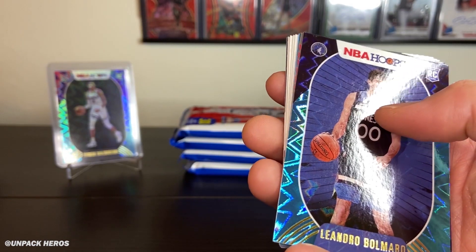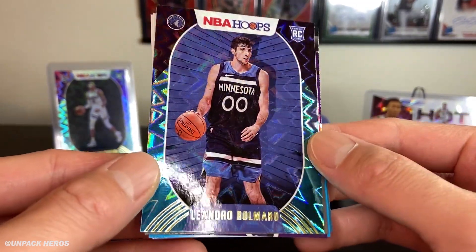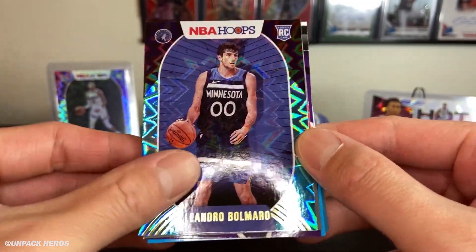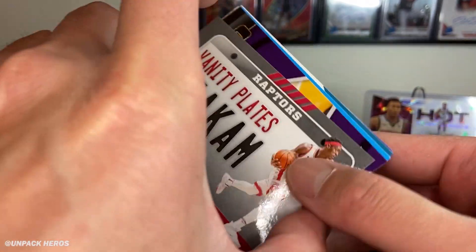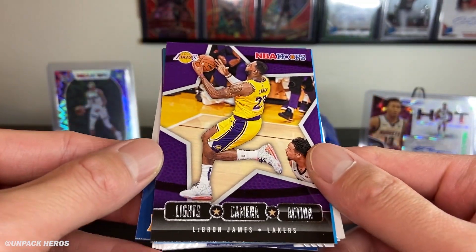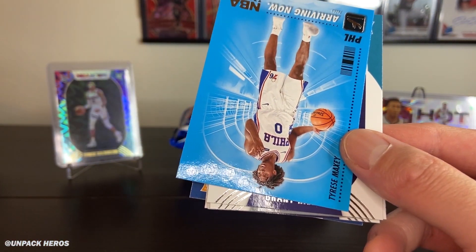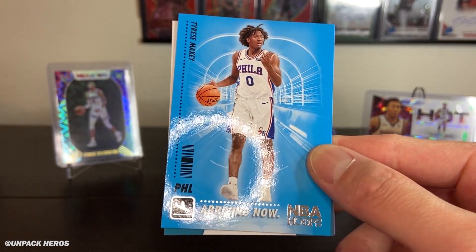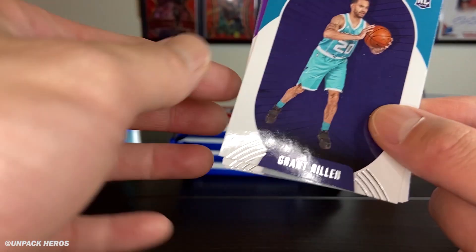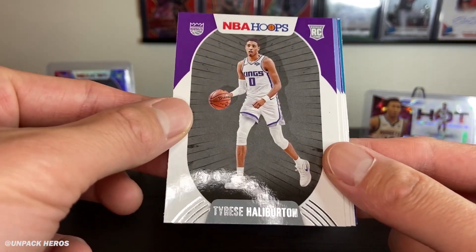Looks like we got that Leandro Barbosa — or Mario Barmorrow, probably butchering his name — don't know who this dude is honestly. Then the vanity plates of Siakam. And what is this — Light Camera Action of LeBron James, insert! Arriving Now, Tyrese Maxey base. Grant Wheeler. And then another Haliburton, not bad.